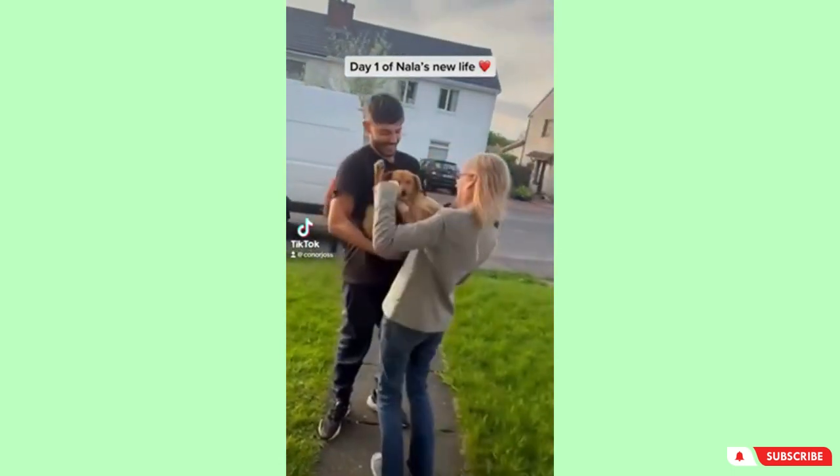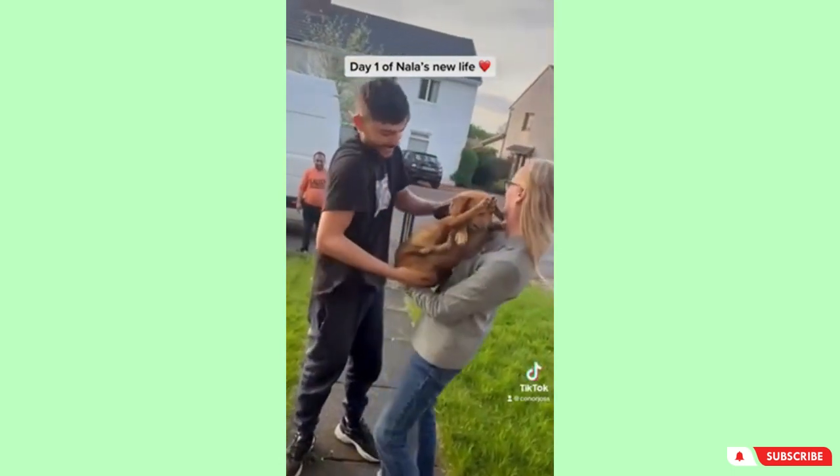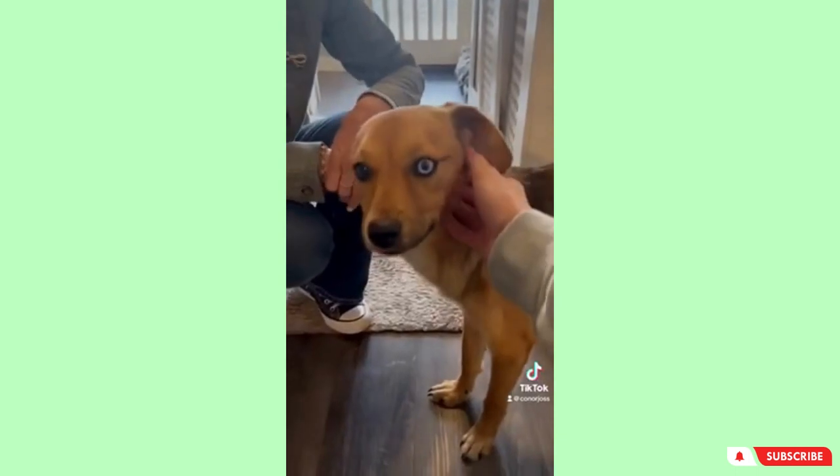After spending all her life in a shelter and four days in a van, we finally rescued Nala from Romania. Here's day one of her new life.